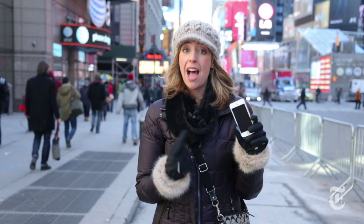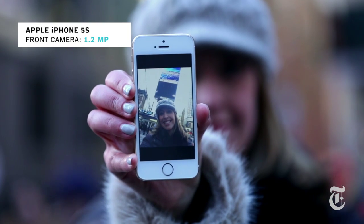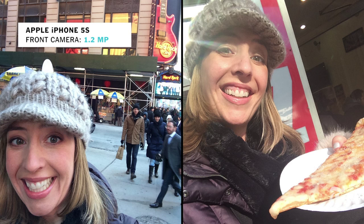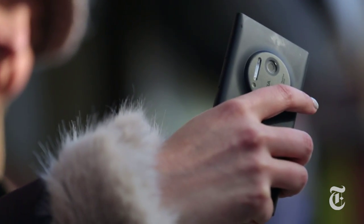First up, the iPhone 5S. Now the front-facing camera on this phone is just 1.2 megapixels, which is basically nothing. But megapixels aren't everything — the sensor and the optics make a big difference in how the camera actually performs. Now this is the Nokia Lumia 1020, arguably the best camera phone in the world. This hunker on the back is 41 megapixels, but the front-facing camera is just 1.2.